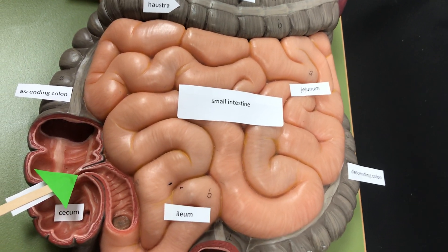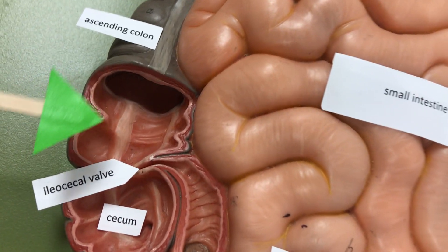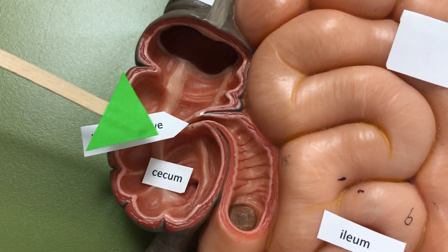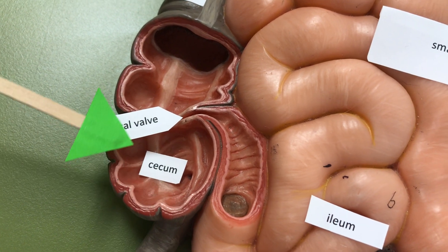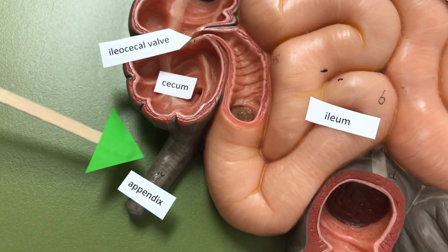The ileocecal valve is a sphincter that's going to regulate the amount of fecal matter coming from the ileum into the cecum. The cecum is a blind pouch of the large intestines and it has the appendix that is inferior to it.